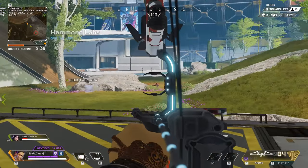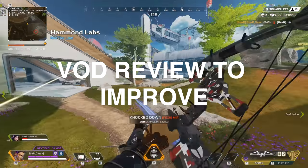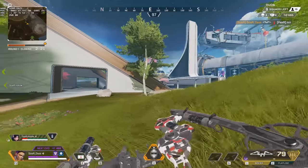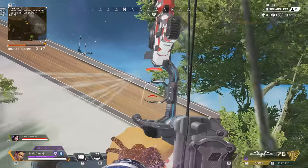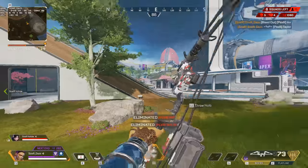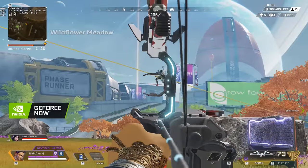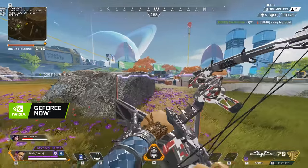Hey everyone and welcome back to the channel. I talk a ton about one of the best ways to improve your gameplay is by doing VOD reviews, for someone new to the game to even a pro player at the top of their game. This is a topic we cover a ton on the channel and we got a positive sponsor to back it, so a quick shout out to my friends over at Nvidia — everything just lined up perfectly.